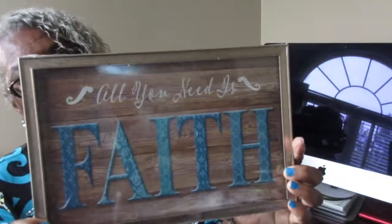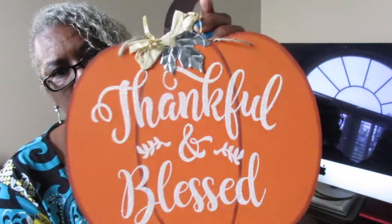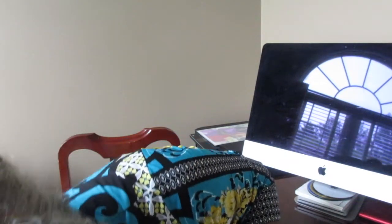I also picked up the 'Thankful and Blessed' sign from Dollar Tree that everyone has been getting. I didn't see it on my first haul, but this Dollar Tree had it and it is so pretty. It has that shimmery, glittery effect with silver and a nice ruffle on it — really, really nice. That's all from Dollar Tree.